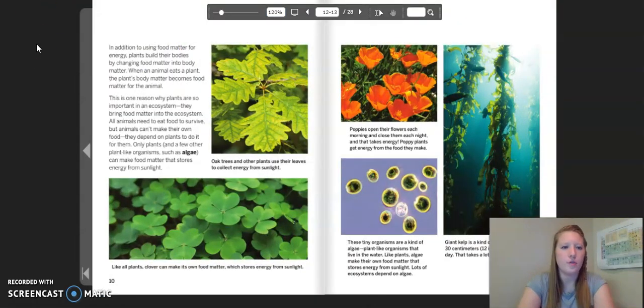In addition to using food matter for energy, plants build their bodies by changing food matter into body matter. When an animal eats a plant, the plant's body matter becomes food matter for the animal. This is one reason why plants are so important to an ecosystem — they bring food matter into the ecosystem. All animals need to eat food to survive, but animals can't make their own food. They depend on plants to do it for them. Only plants, and a few other plant-like organisms such as algae, can make food matter that stores energy from sunlight. Oak trees and other plants use their leaves to collect energy from sunlight. Like all plants, clover can make its own food matter which stores energy from sunlight.